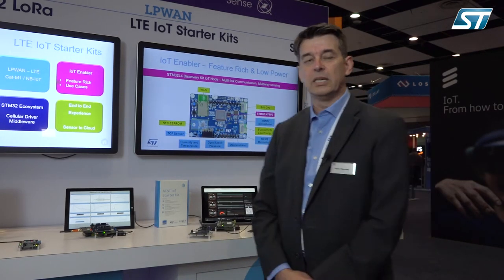Hello everyone, my name is Marc Arvieux, IoT Marketing Manager in the US. I'm here at IoT World 2018 to present the IoT LTE Cellular Dev Kits that are targeting embedded developers using that technology. We're talking about LTE CAT M and NB-IoT technologies.